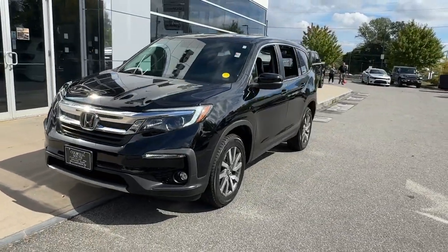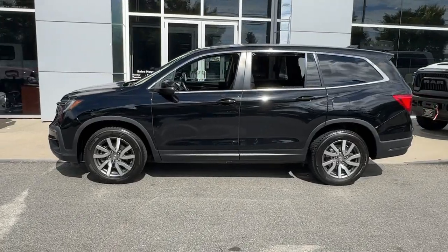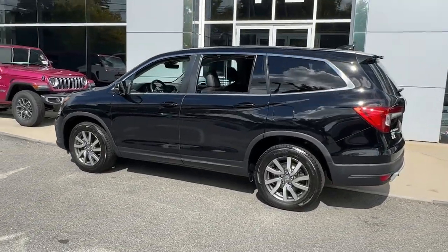Here is a wonderful 2019 Honda Pilot. With less than 70,000 miles on the odometer, this vehicle stands out from the rest.